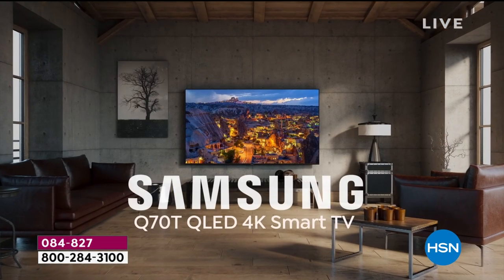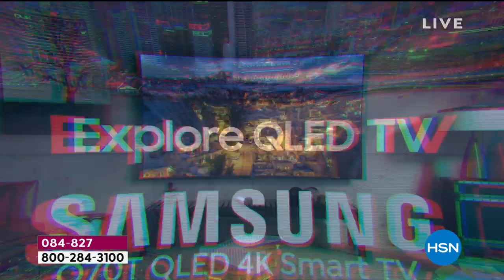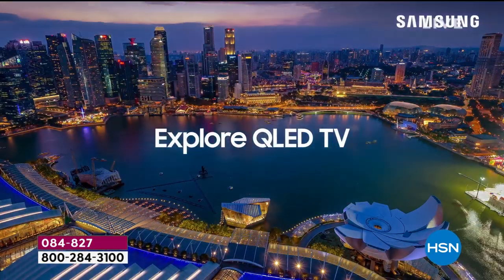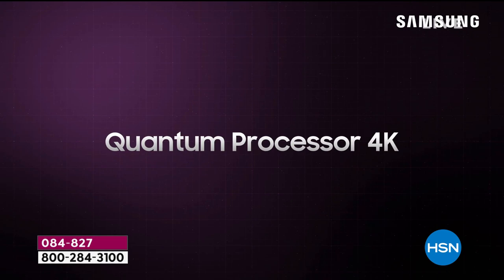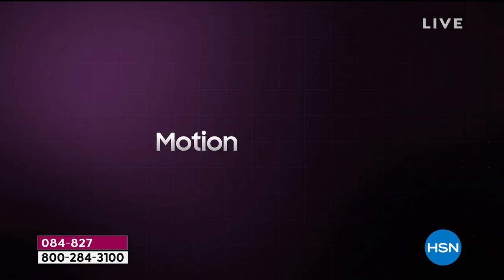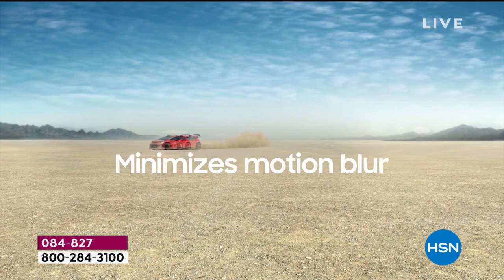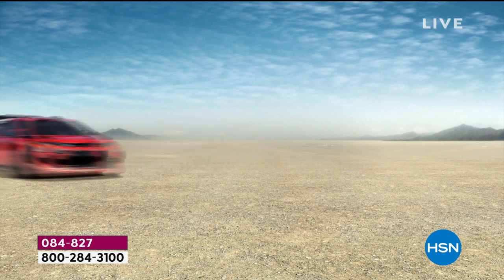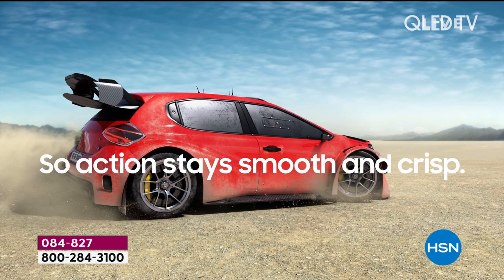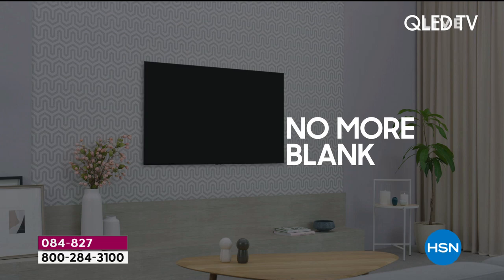Let's talk about picture quality and the features in the Q70 series. You're getting a TV with Q-LED and the quantum processor. That processor has AI - artificial intelligence - it can upscale, and it has the highest motion rate of 240 hertz. What does that mean? No blurring, no jittering - it's going to be super smooth whether you're watching a football game or playing video games.